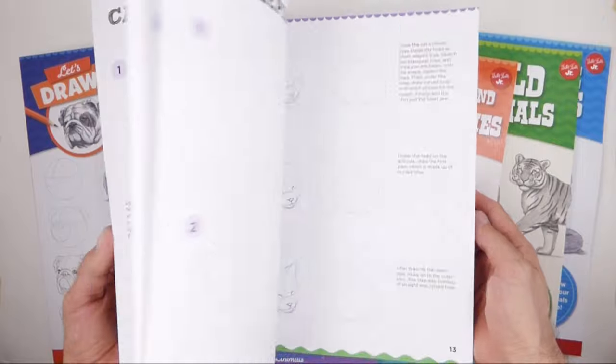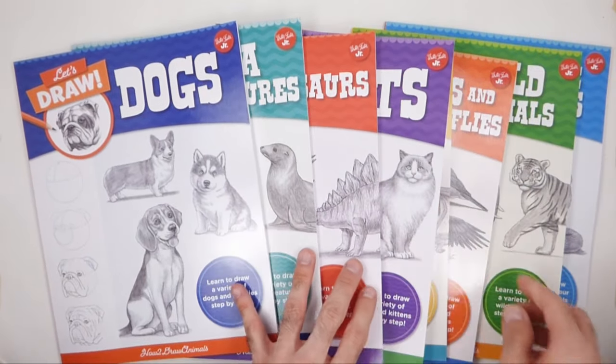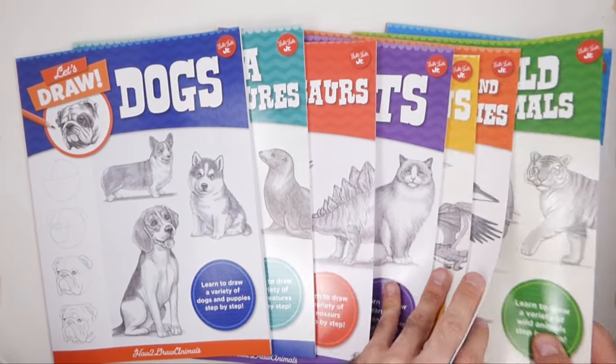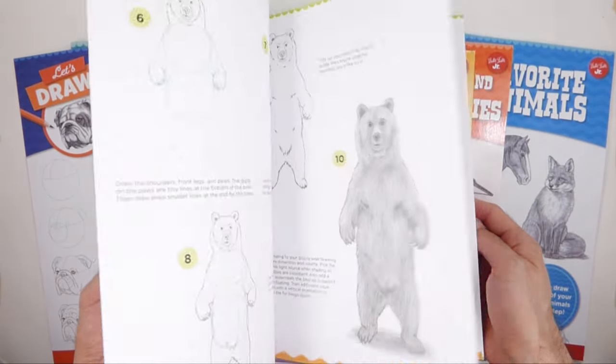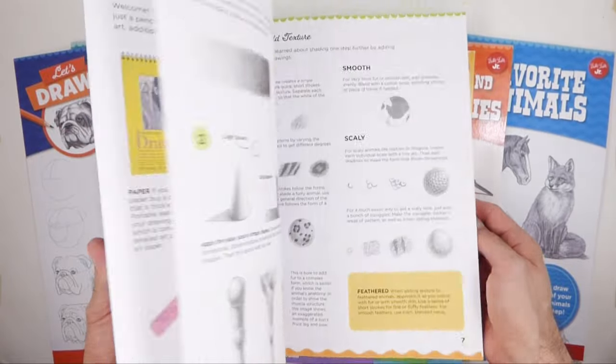They're available now on Amazon, Target, Walmart, Barnes & Noble, or anywhere books are sold online. If you'd like to help out my channel and website, buying these books is a great way to do it. They also make excellent gifts for aspiring artists.